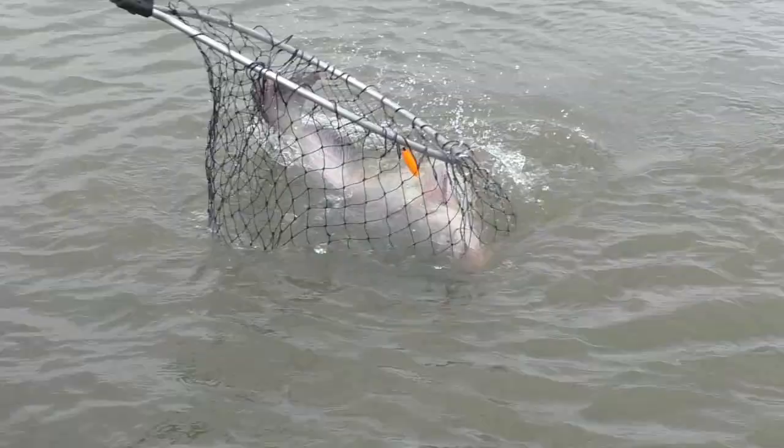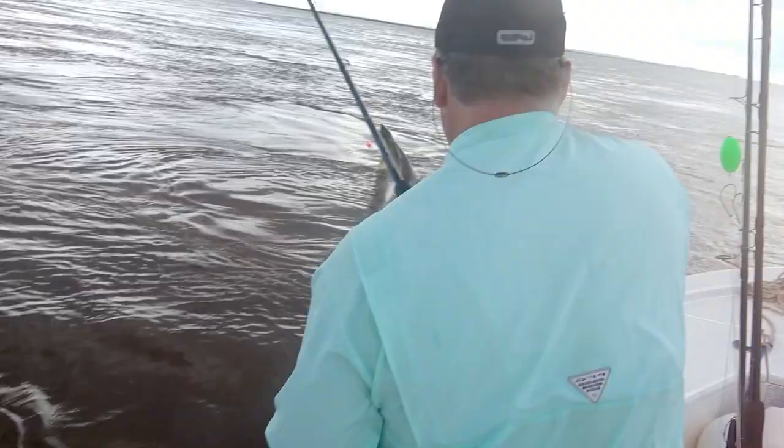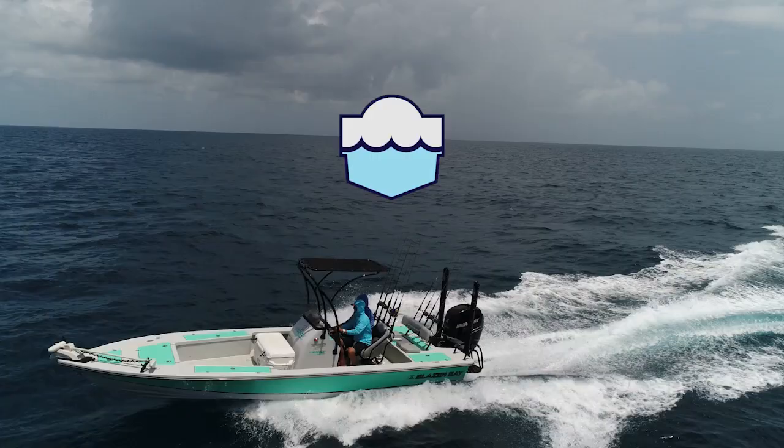Let's Fish TV is on the air right now. It's time for the only program that brings you real-time fishing reports from the southeast region every week. This is Let's Fish.